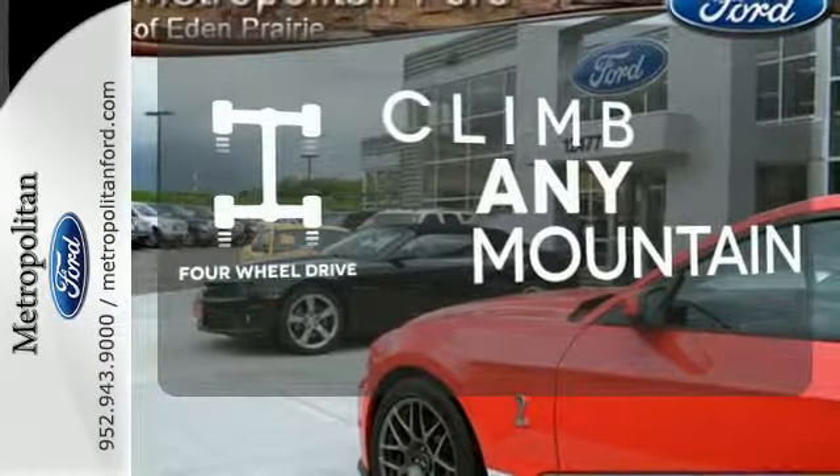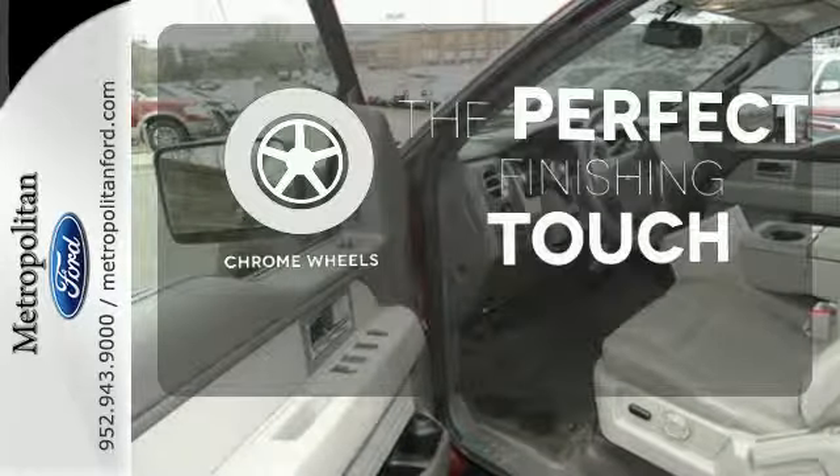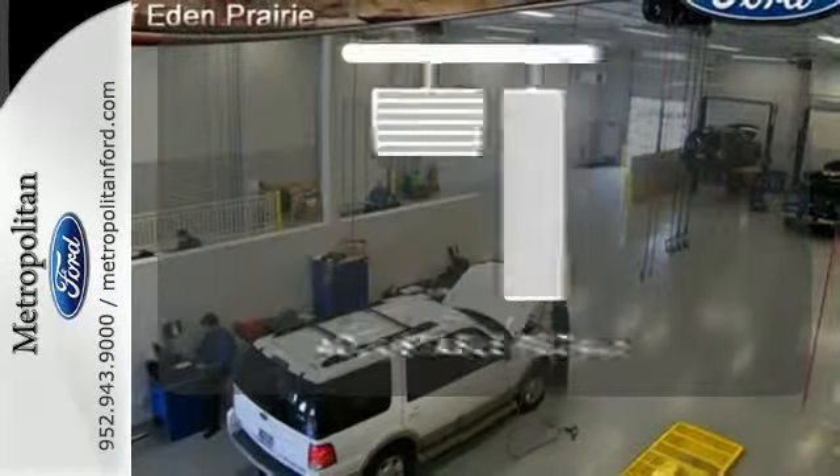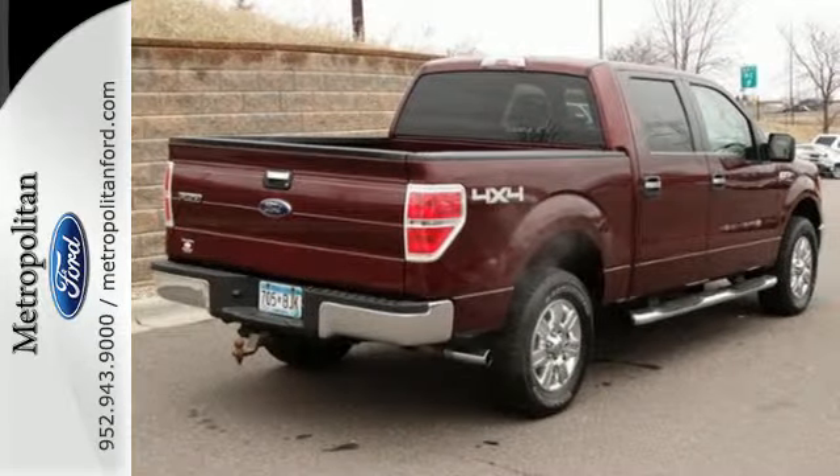With four-wheel drive, you'll never get stuck again. The chrome wheels reflect this vehicle's style. Adjustable pedals meet you halfway. Take this Motor Trend Truck of the Year home today and get to work.